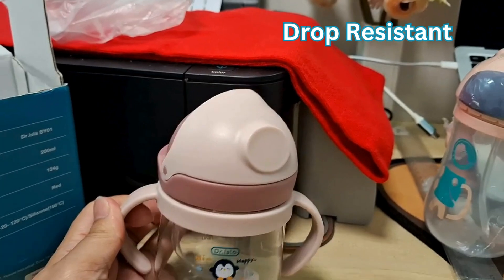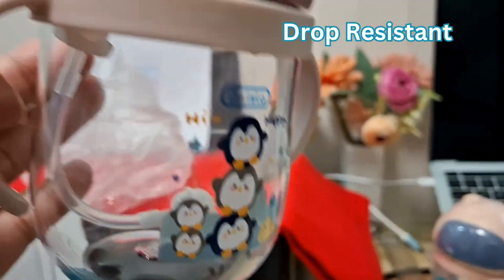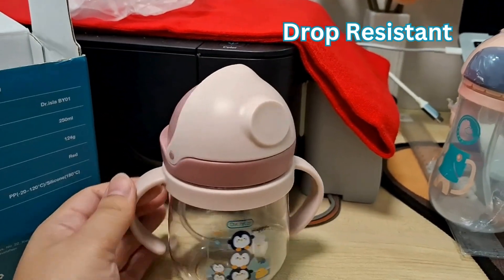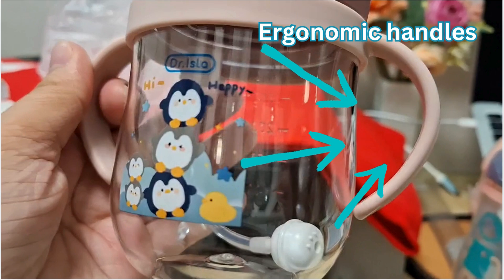Aside from that, this bottle is drop resistant. Our first bottle that we bought — even though it's been used for quite a while — is not broken. It's really tough and very ergonomic, which makes it easy for our little ones to hold.